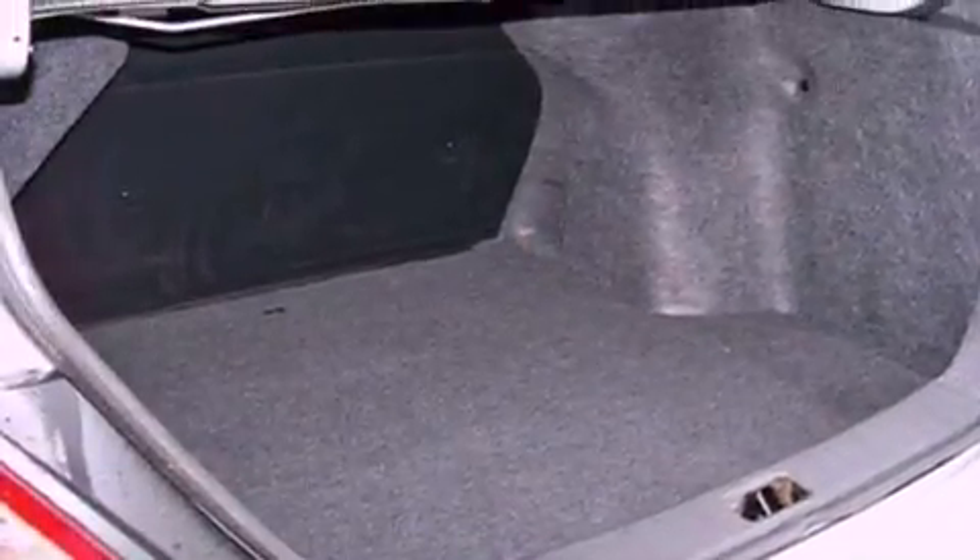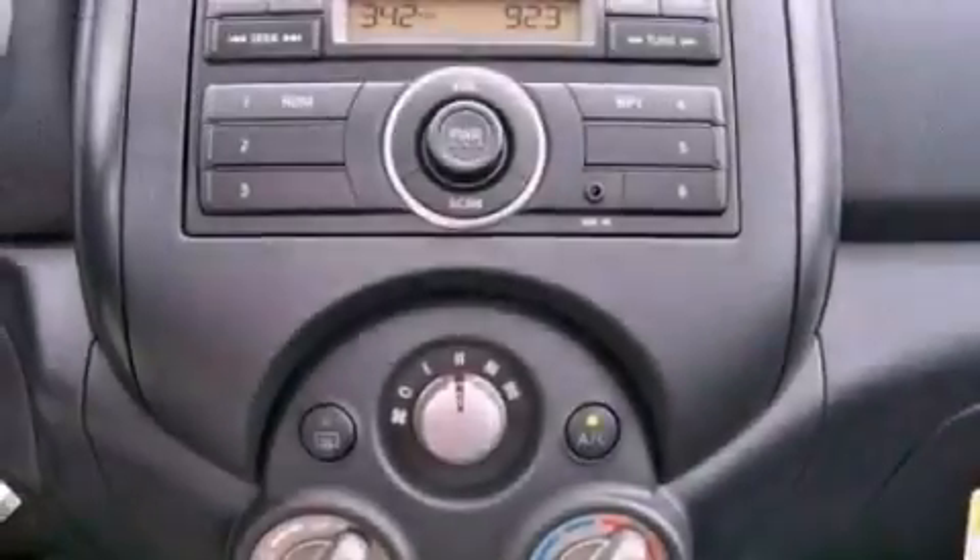Rear curtain airbags, rear seat child-proof door locks, full power accessories, keyless entry, and a rear spoiler.